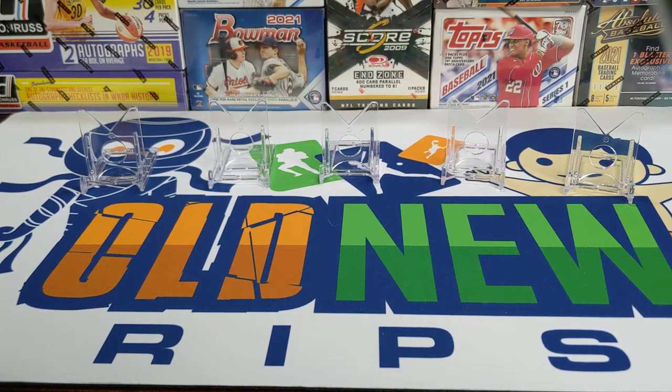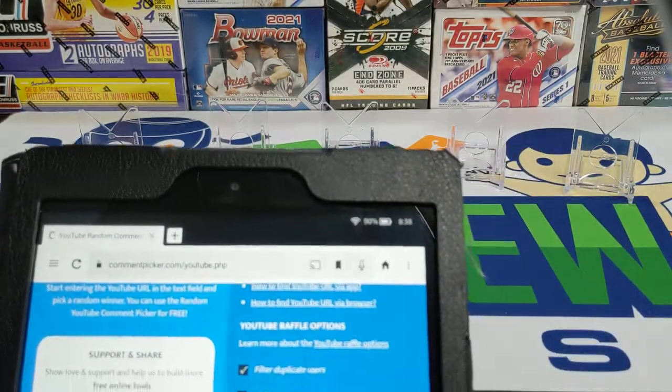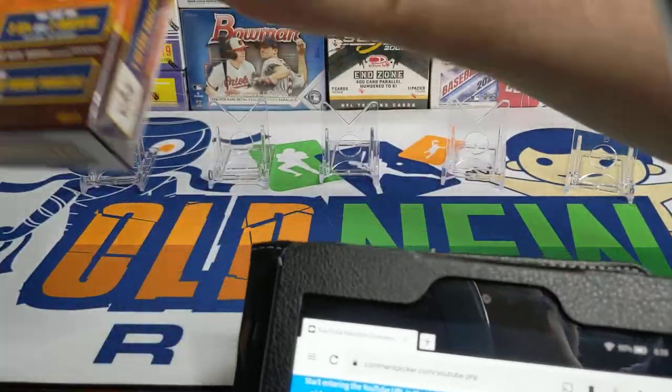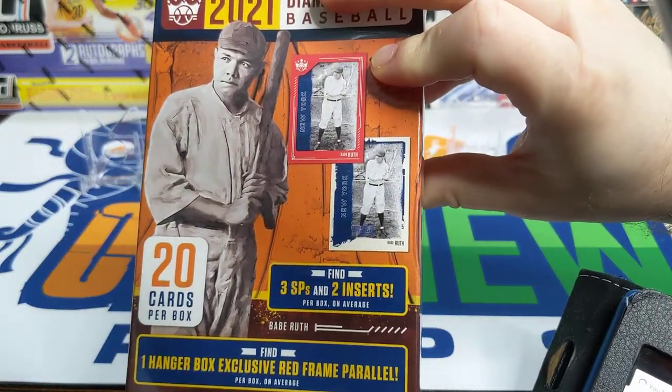Hey everybody, welcome back to Something Old Something New Card Rips. Today is Wednesday so we're doing our weekly wrap-up, and to start it off we're going to do last week's giveaway. You had to comment on last week's video with which pack you wanted. The packs we had to give away were this hanger box from Walgreens — the five dollar hanger boxes.